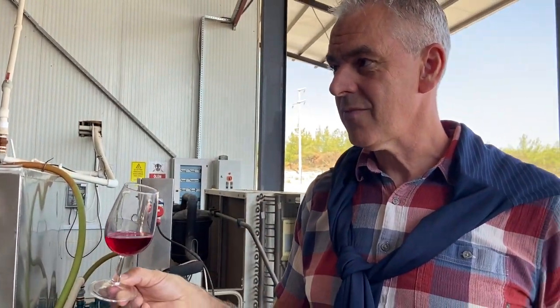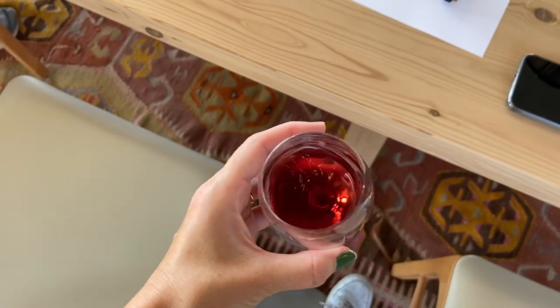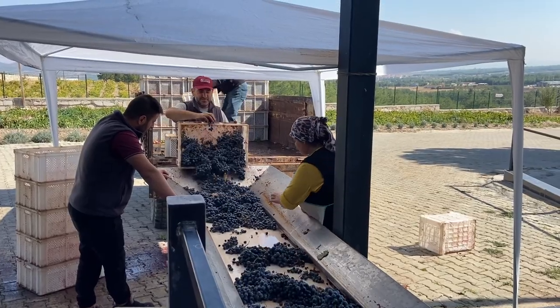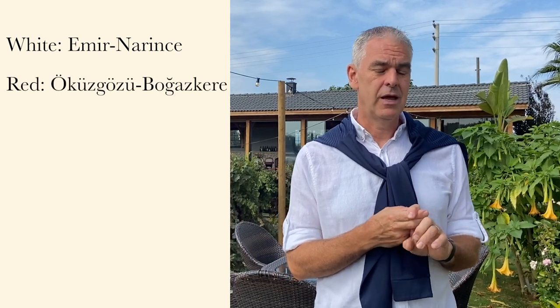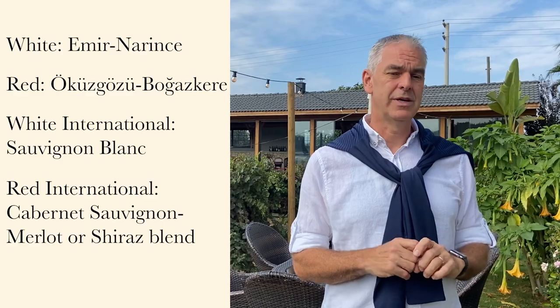The second is a red wine blend of Öküzgözü and Boğazkere. You'll notice them because there are a lot of dotted letters and Z's in these two words. The Öküzgözü is somewhat similar to a Malbec — it's very fruity, very purple, very fragrant — but it lacks some of the acidity, strength, and tannins, which the Boğazkere, meaning 'throat burn,' brings in. So to summarize: Emir and Narince for a Turkish white, Öküzgözü and Boğazkere for the Turkish red, Sauvignon Blanc for an international white, and Cabernet Sauvignon, Merlot, or Shiraz for the international red.